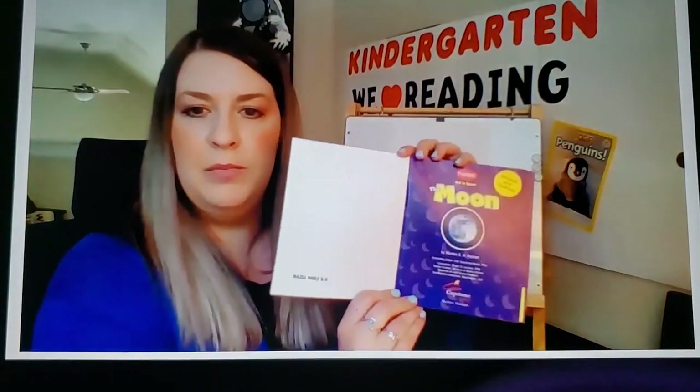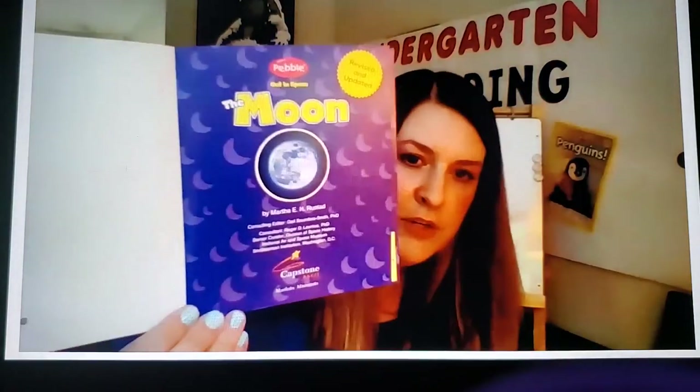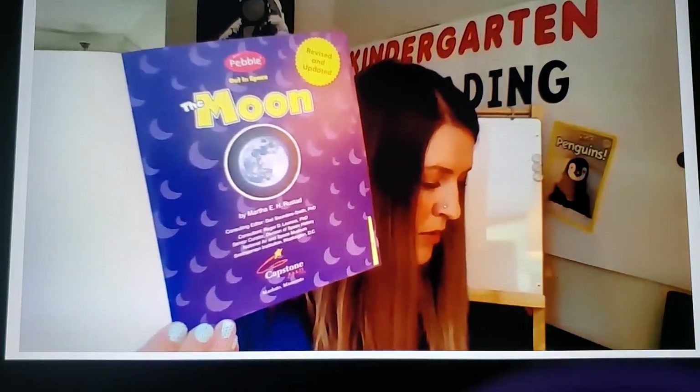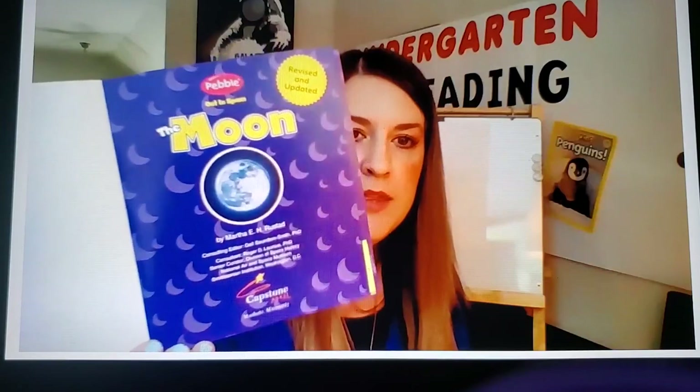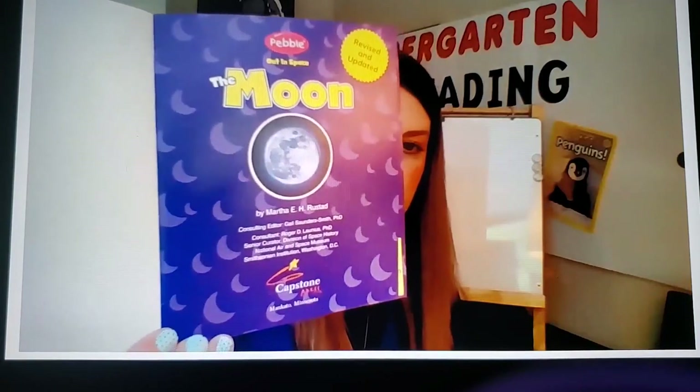The book we're reading today is called The Moon, and this book is really exciting. The title of this book is The Moon, and it was written by Martha E. H. Reston. This book tells us interesting facts about the moon. When we read non-fiction books, we always start with the title page. On the title page, non-fiction books often tell us about the author, the title of the book, and even the publisher — that's the company that made the book. This book was published by Capstone Press.